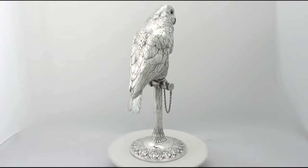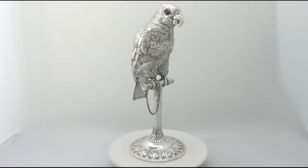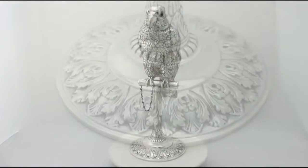This impressive sterling silver sugar box retains the original hallmarked push fit cover. The cover retains the original bead eyes.